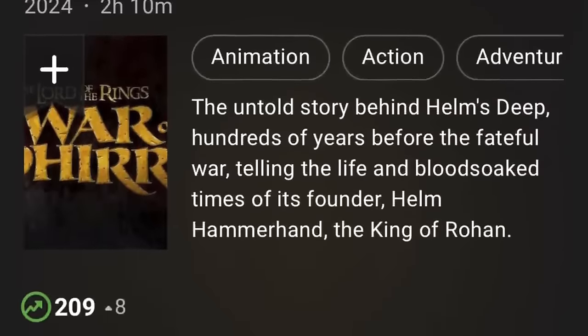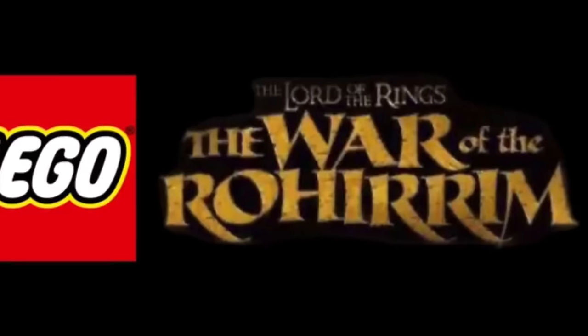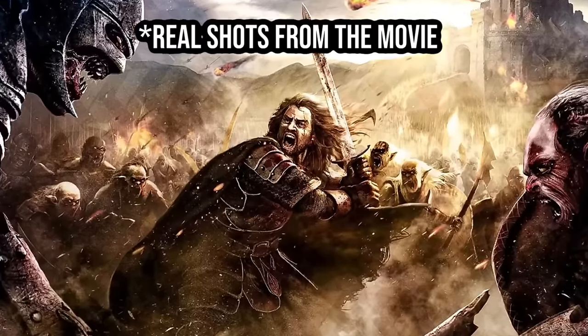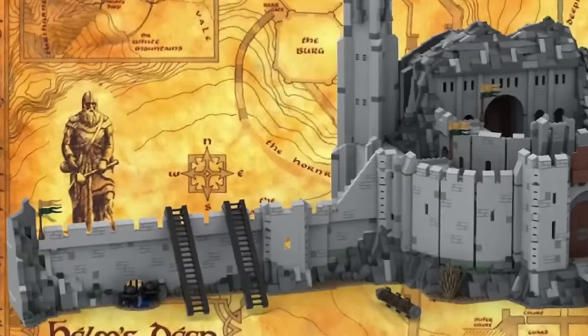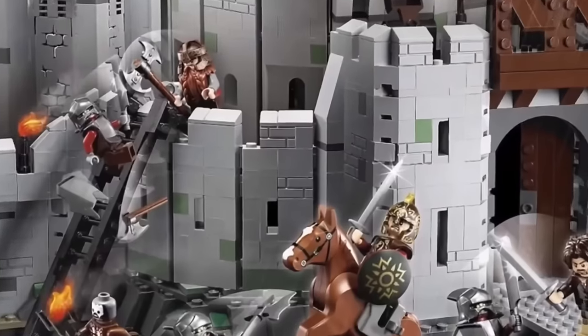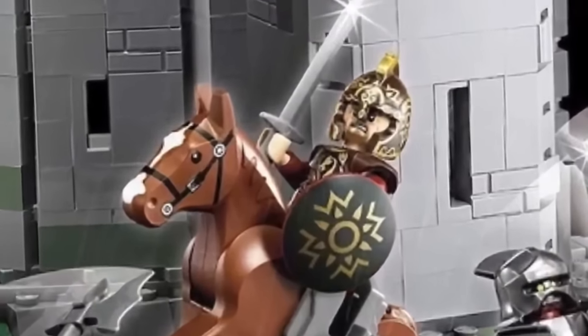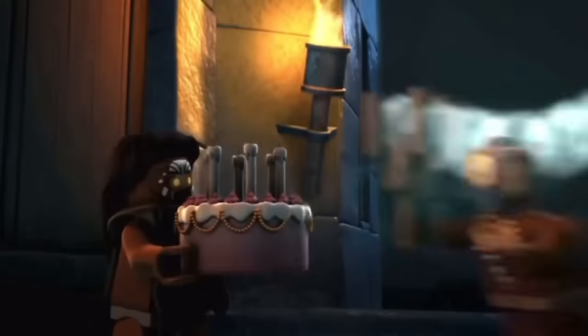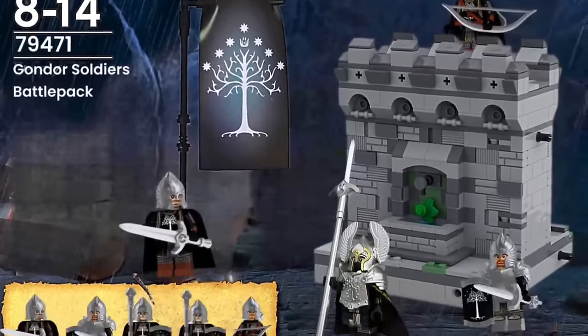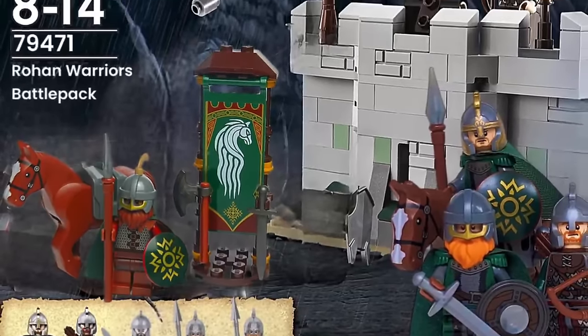This story is set 261 years before the Fellowship of the Ring and tells the tale of Helm Hammerhand, a legendary king of Rohan who must defend his kingdom against an army of Dunlendings — the very same king that Helm's Deep is named after. It gets better: not only are we likely to see a set for this new movie, but LEGO seems to be discussing a classic revival wave of Lord of the Rings releases capturing scenes from the Peter Jackson movie trilogy, taking advantage of one of their greatest themes. This also opens the door to LEGO Lord of the Rings battle packs that I first mentioned over a year ago.